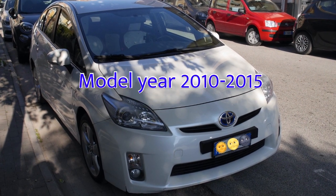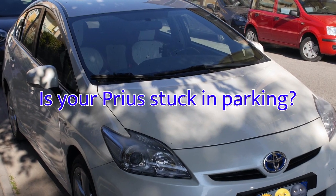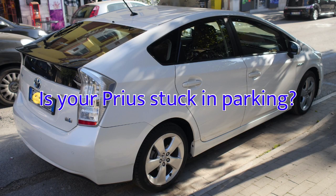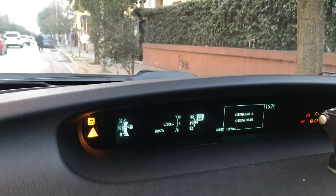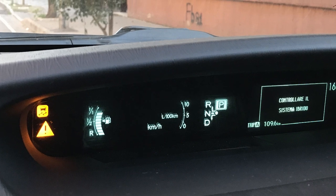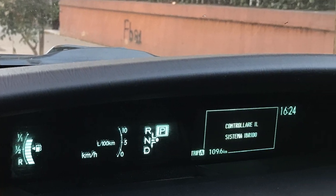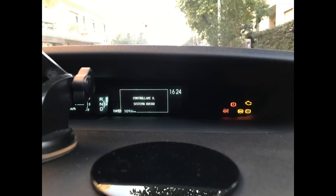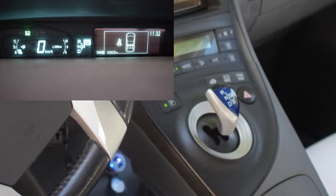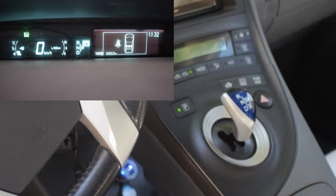Is your third-generation Prius from model year 2010 to 2015 stuck in parking — you can't put it in drive or reverse? Let me show you some common problems which could cause it. I bought this car used and after driving for a few months I really liked it. However, one day I turned on the car and it showed me a 'check hybrid system' message, with all these warning lights popping up, and I could not put it into drive or reverse — it was stuck in parking.